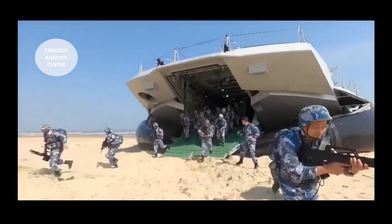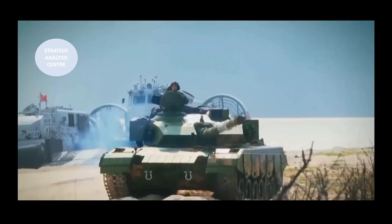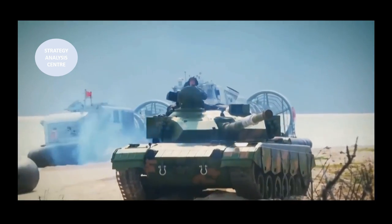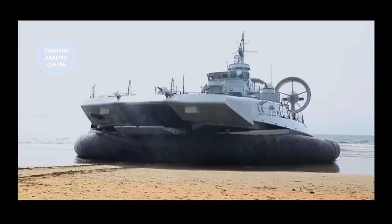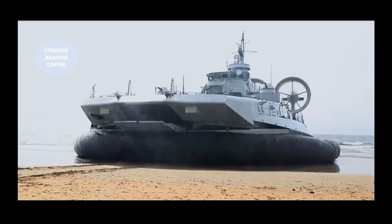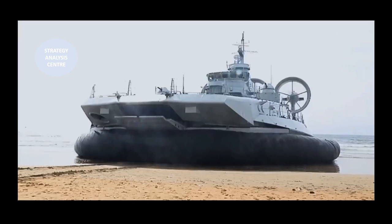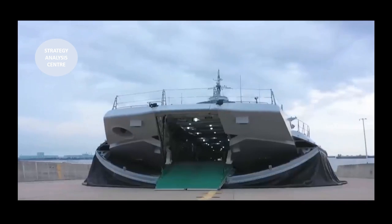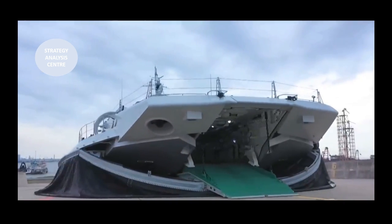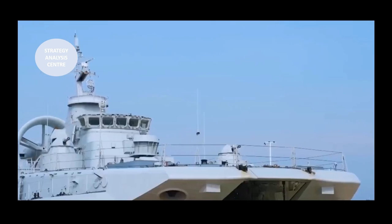One such LCAC is the Soviet Project 1232.2, NATO reporting name Pomornik and widely known as a Zubr. It entered service in the Soviet Navy in 1988. China has recently started full domestic production, and in PLA service it is called the Type 728.